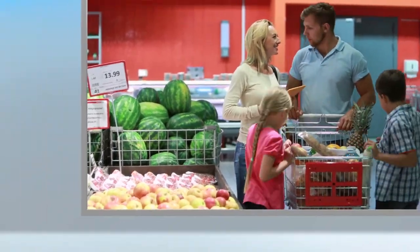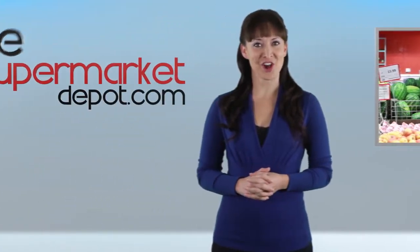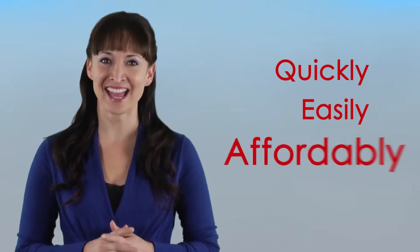Big changes are already in store for our industry, courtesy of the Internet. At The Supermarket Depot, we're leveraging technology to help retailers overcome their merchandising and marketing challenges. The Supermarket Depot is your one-stop online resource to access any product quickly, easily, and affordably.